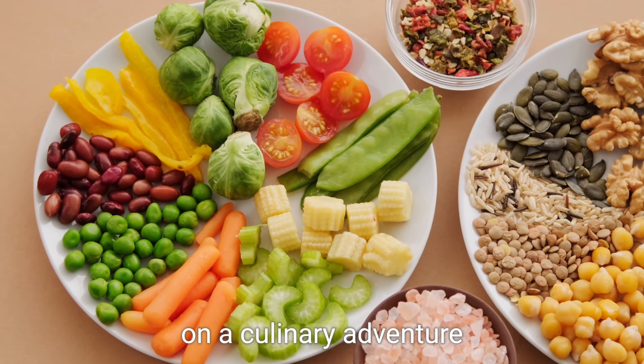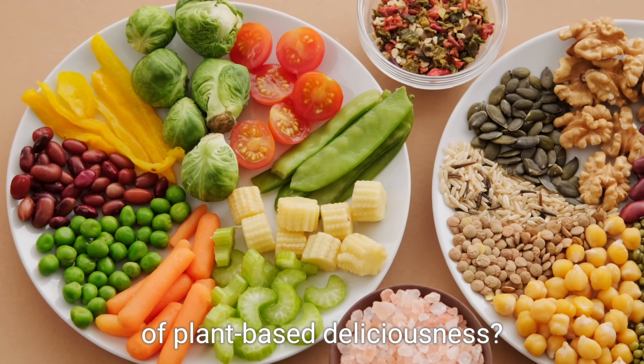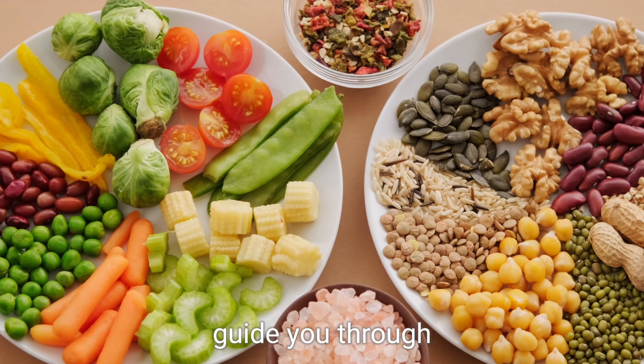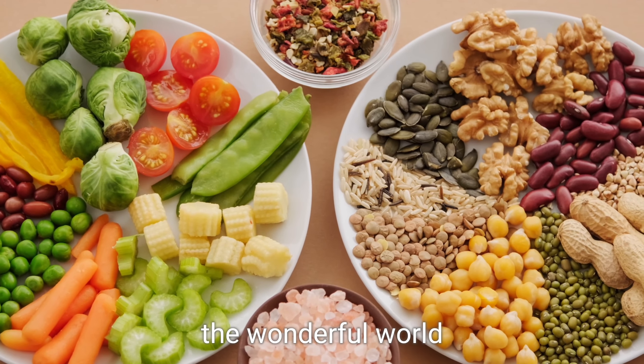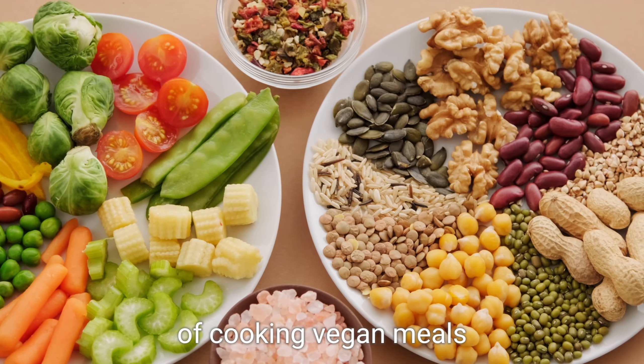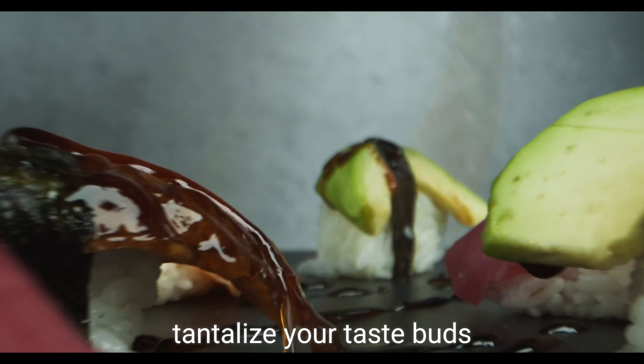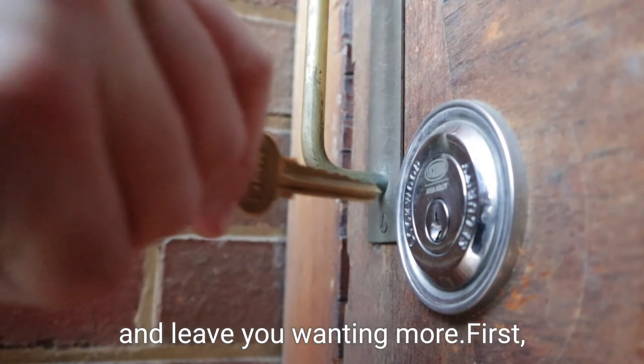Are you ready to embark on a culinary adventure of plant-based deliciousness? In just one minute we'll guide you through the wonderful world of cooking vegan meals that will tantalize your taste buds and leave you wanting more.